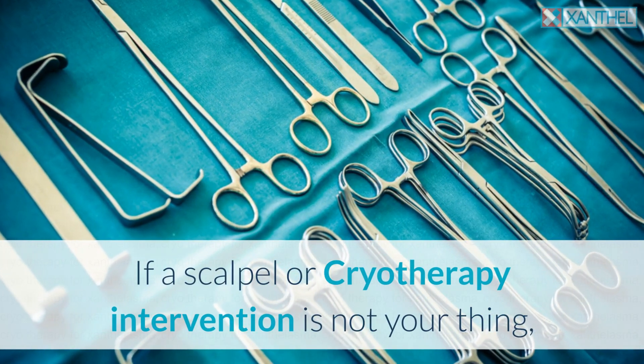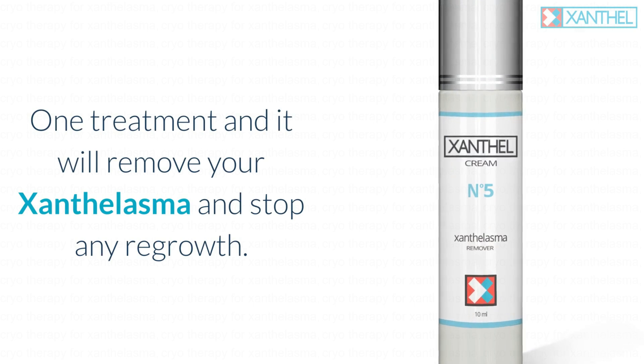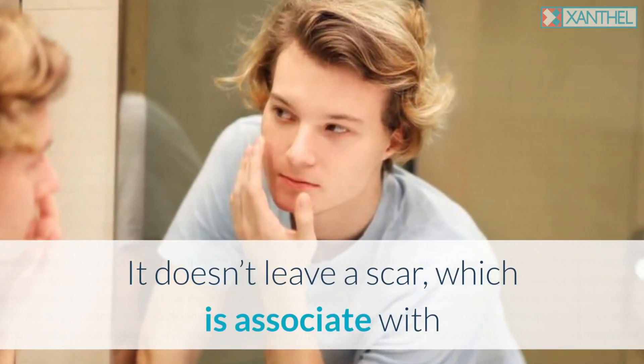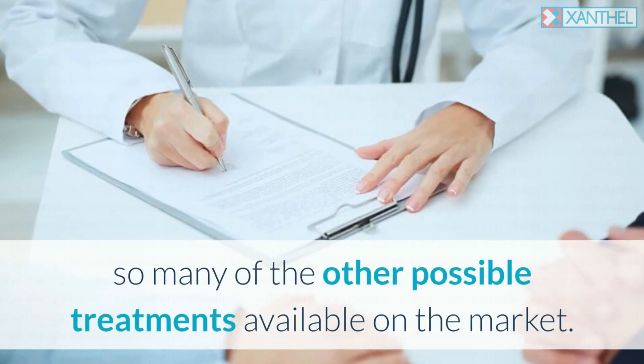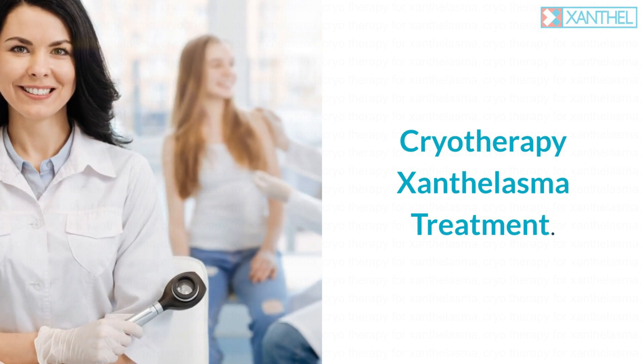If a scalpel or cryotherapy intervention is not your preferred option, then Xanthel is your best alternative. One treatment will remove your xanthelasma and stop any regrowth, and it doesn't leave a scar, which is associated with so many of the other possible treatments available on the market.